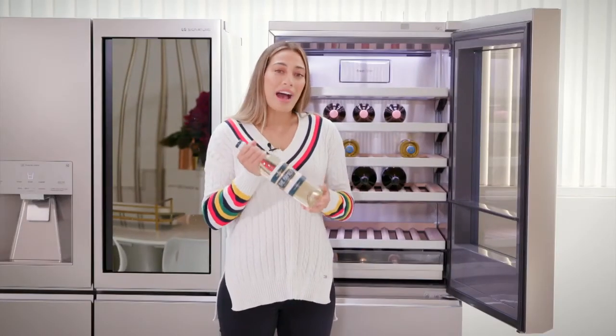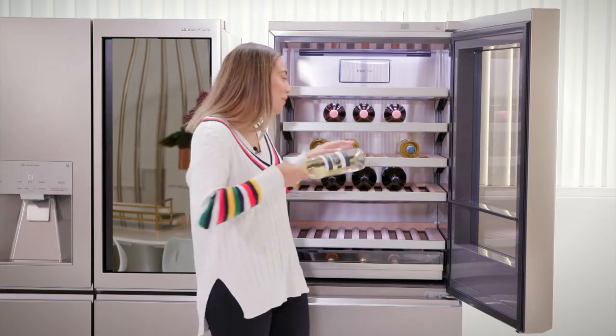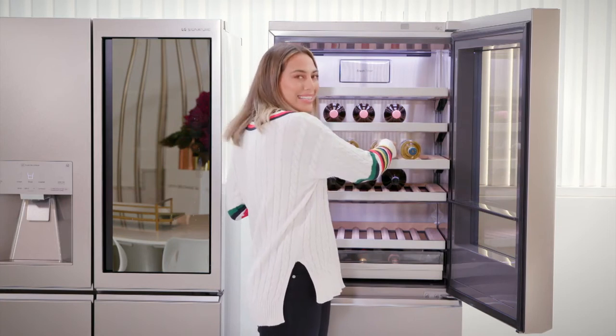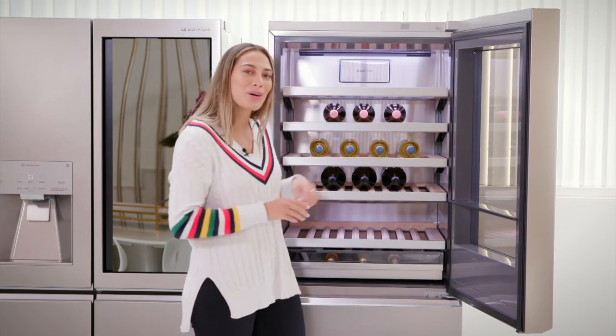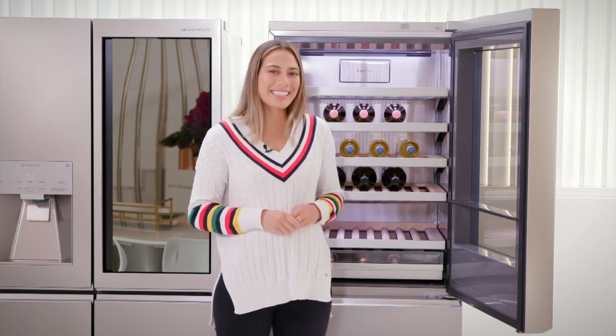If you're looking for the ideal way to store your wine and enjoy it at its best, on your own or with family and friends, the LG Signature Wine Cellar is the perfect combination of innovation and minimalistic design to entertain in style in your home.